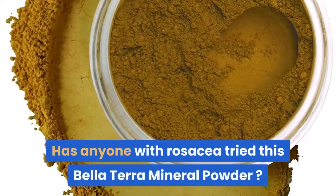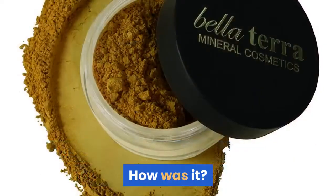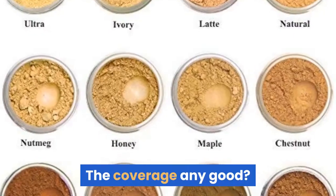Has anyone with rosacea tried this Bella Terra Mineral Powder? How was it? The coverage any good?